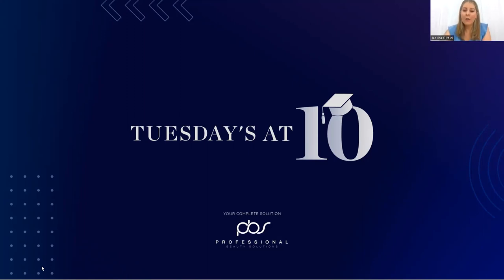Good morning everyone and thank you so much for joining me live today on our new webinar series, Tuesdays at 10. We'll be coming to you live every first Tuesday of every month at 10 o'clock with a new topic to give you a little bit of education, tips and tricks, and grow and expand our knowledge. Everyone is just slowly starting to join in so we will get started now.